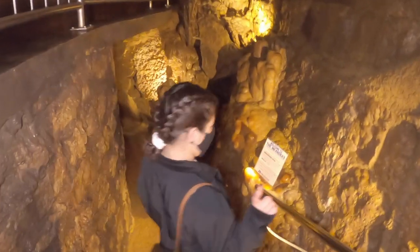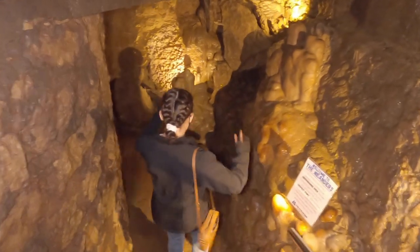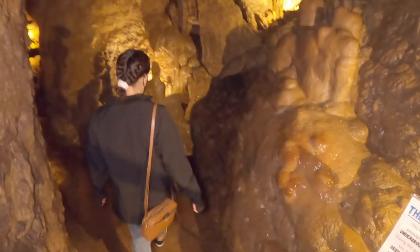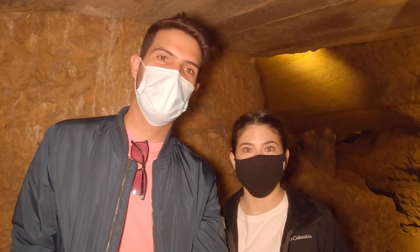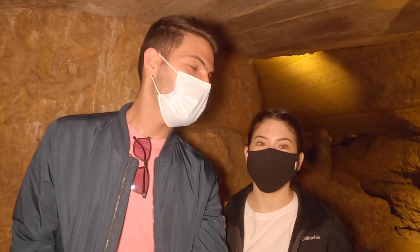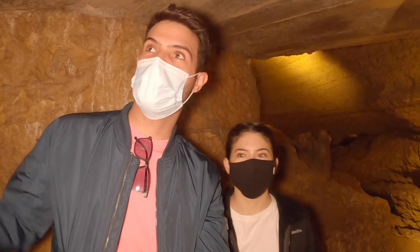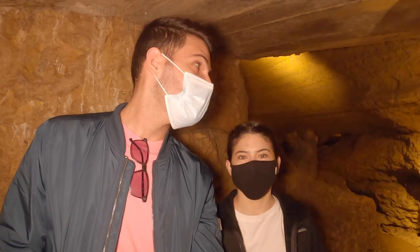So it is 50 degrees today — it's quite chilly. We've been seeing some really nice formations. It's a very wet cave and it's nice and cool here, about 50 degrees. There are a few fossils on the walls that they point out and it's really interesting.